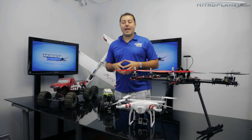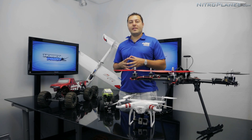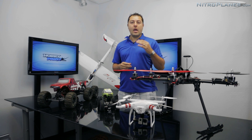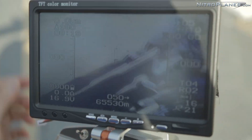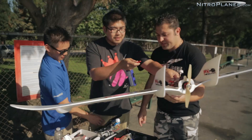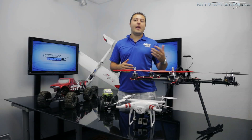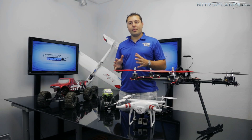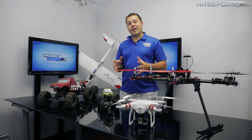Hey guys, Johnny here with NitroPlanes.com. Today is going to be the first installment of our FPV series. This series I'll try to cover as much of the FPV world as possible. We'll get into things like which craft to use, which on-screen displays, what equipment should I choose, what do I do with what I got, and how do I expand from there. But in this first part of the series, we'll talk about a couple of the safety issues and the vehicles.